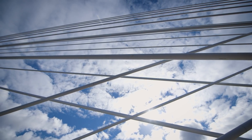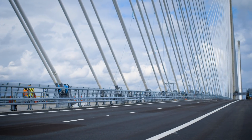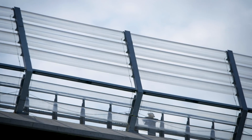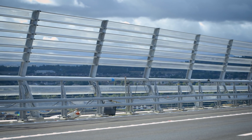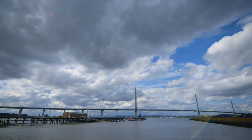The stay cables can be replaced strand by strand so that the bridge remains operational during that replacement process. Wind within the Firth of Forth is a key consideration, both in service and during construction. In service, what we have are wind barriers to actually protect the users of the bridge and increase the availability of the structure. So the Queensferry Crossing is far more likely to be open to traffic during severe wind events than the existing bridge.